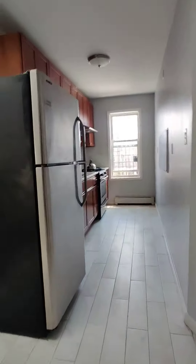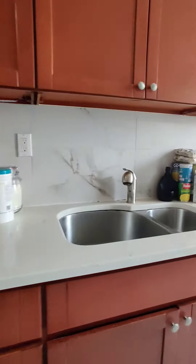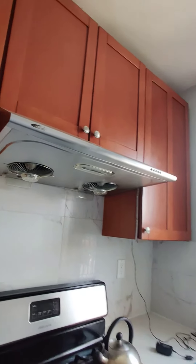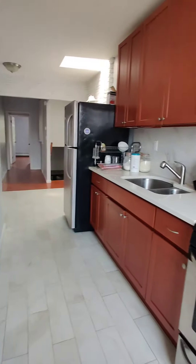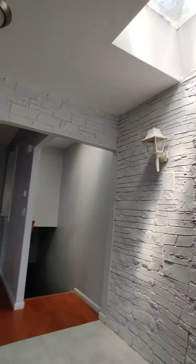So this is your kitchen. You have a window, ample cabinets, nice counter space, exhaust vent, and a fire escape. You can definitely put a dining table here if you'd like, this area under the skylight.